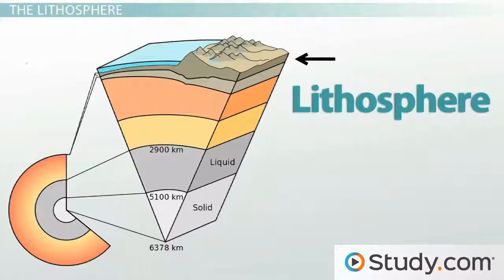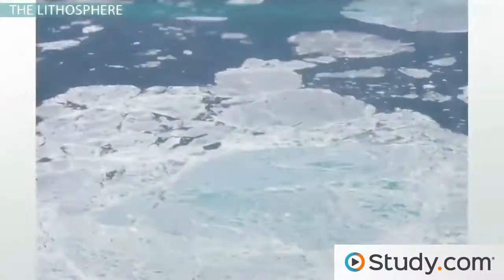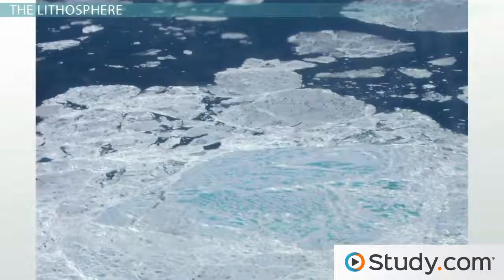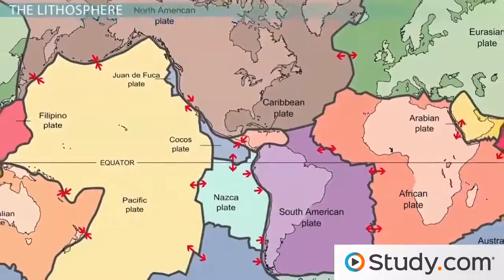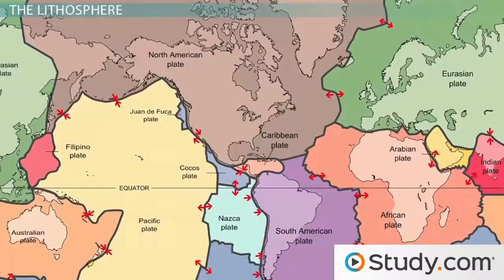This convection flow of the asthenosphere has a large impact on Earth's lithosphere, the outermost layer of the planet. The lithosphere is only about 60 miles thick and contains both the crust and a small portion of the upper mantle. The lithosphere is very rigid — it does not flow like the asthenosphere, but instead floats on top of it like ice on a pond. This layer of Earth is broken up into several different pieces like a jigsaw puzzle, called tectonic plates.